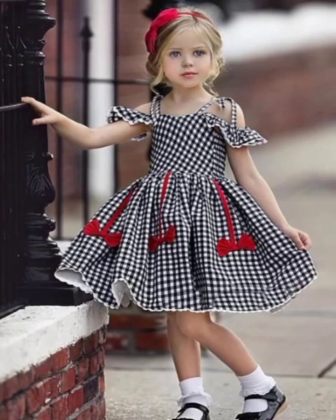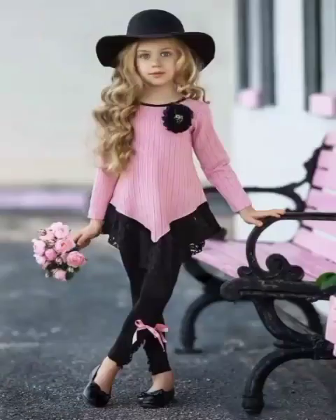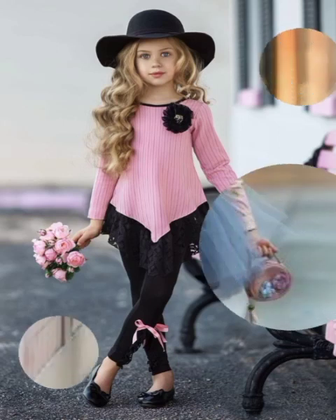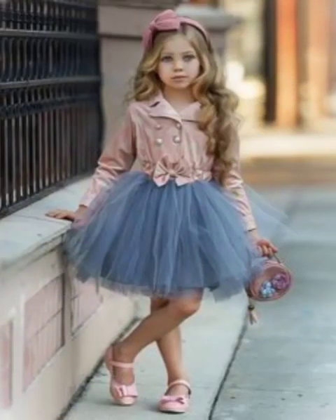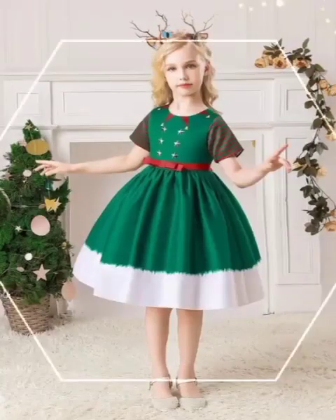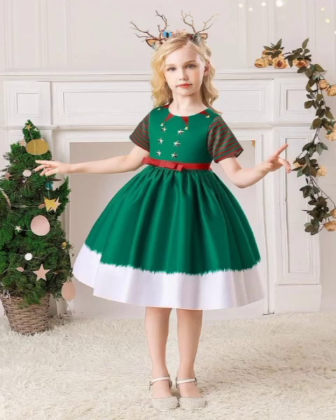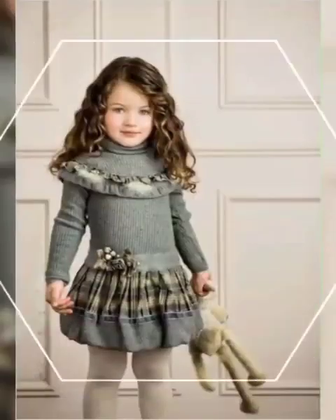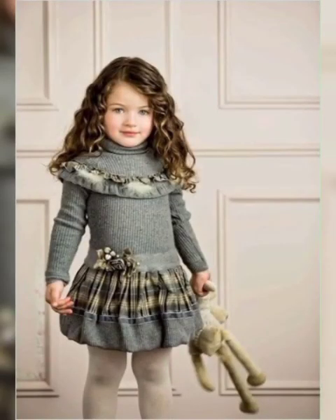My today's video is very special for little girls and those mothers who want to wear frocks for their little angels. Must watch till the end, don't skip the video. If you are new on my channel, must subscribe and press the bell icon for more fashion updates.